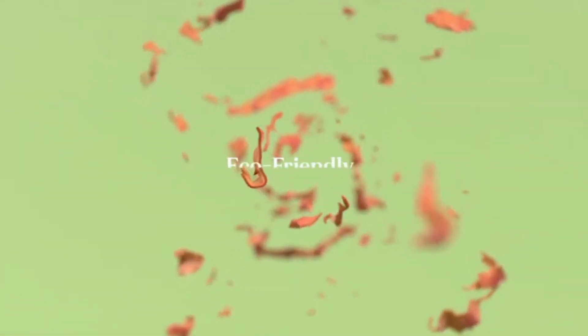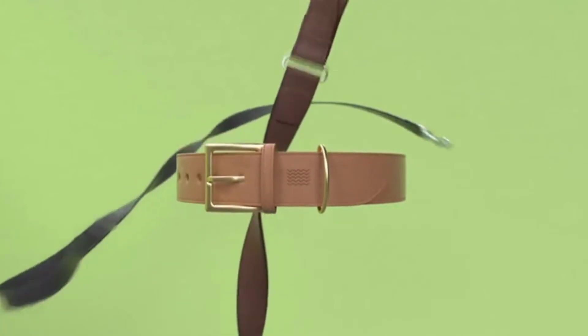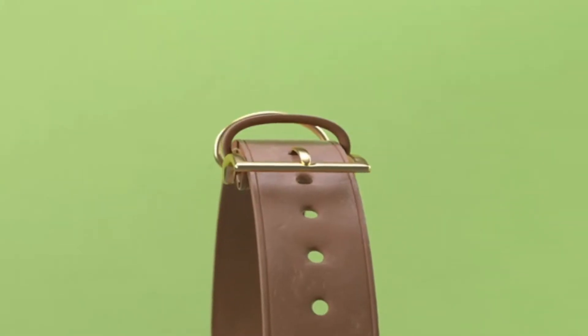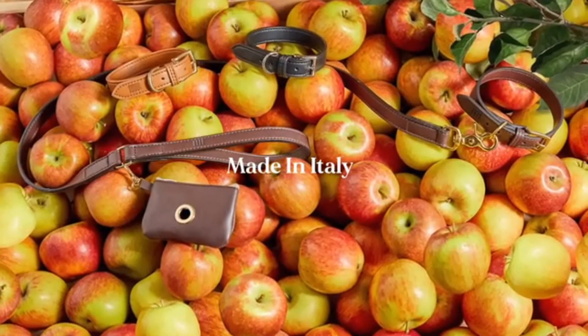This innovative eco-friendly material is stronger than traditional leather and is built to last. All of our designs come with a one-year warranty as standard. We offer a range of collars, leashes, harnesses, and poo bag holders that are handmade by Italian artisans.